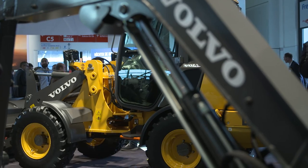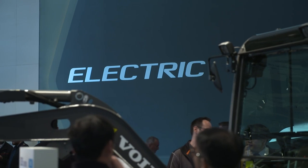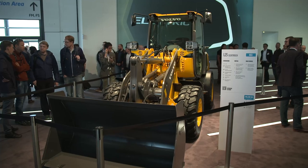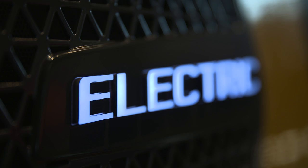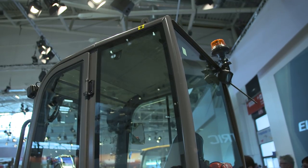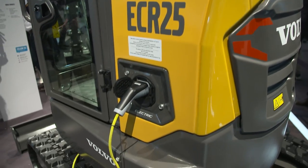Volvo is getting serious. From 2020, the diesel drive in the compact sector is obsolete. Compact excavators and compact wheel loaders are being completely converted to electric drive. "We want to build the future. We are not only talking about sustainable future — we are doing it right now, actually." This makes Volvo the first construction equipment manufacturer to say goodbye to traditional diesel in the compact segment.